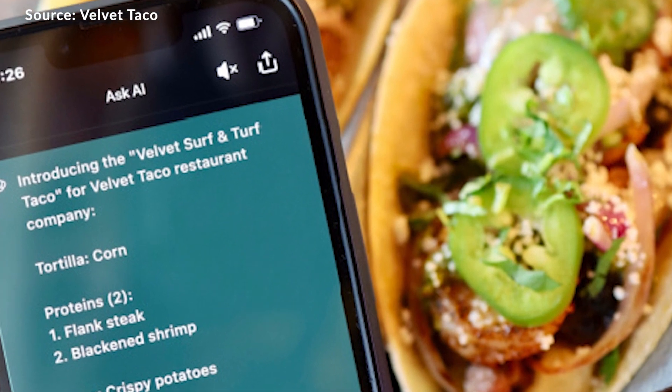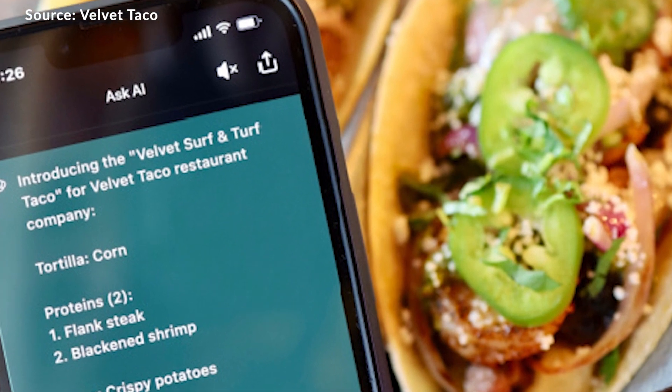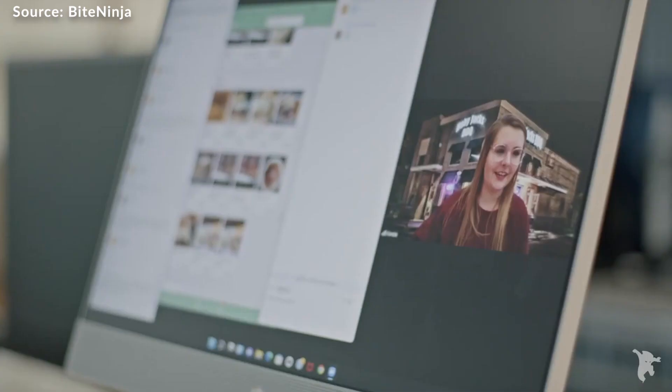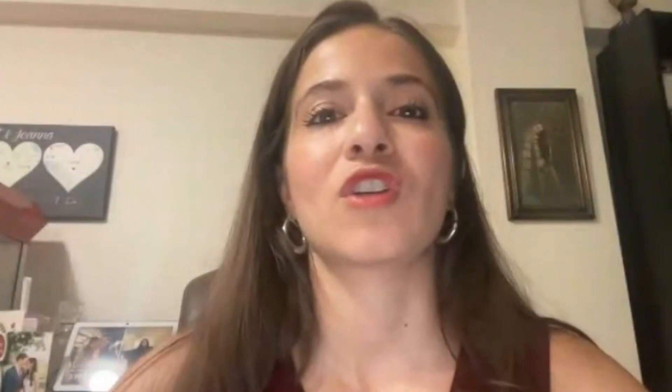Coming up on this episode: Velvet Taco introduced a ChatGPT-created dish. Learn about the latest solutions using generative AI — something that I think is really interesting is that this AI technology isn't quite all the way there yet. Plus, cloud-based applications that target staffing. ByteNinja is basically a remote staffing system that allows people working from home to work in a restaurant. How useful are these tools and are restaurants ready to adopt them?